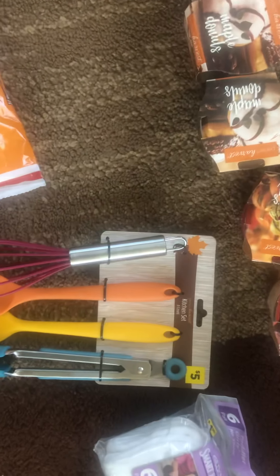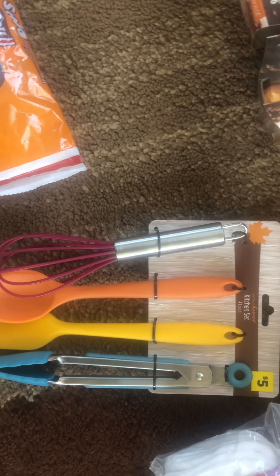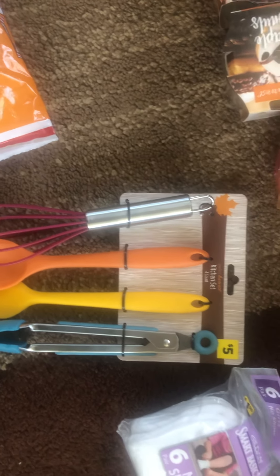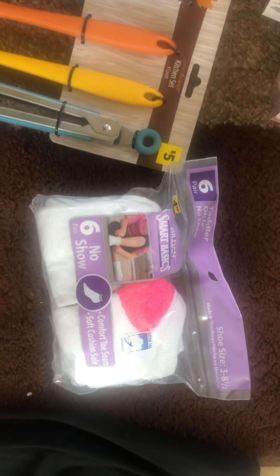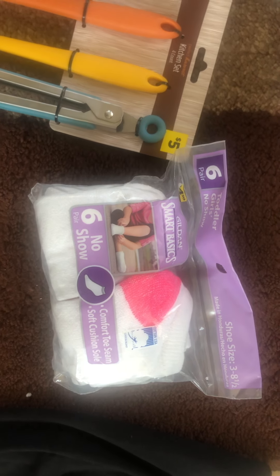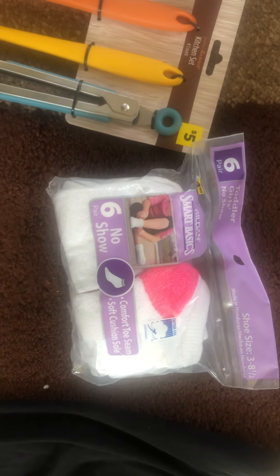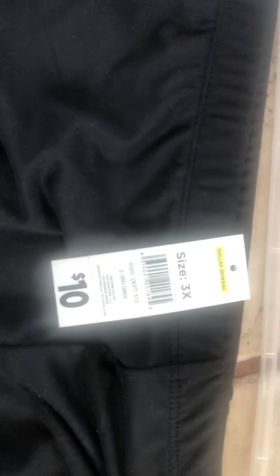I got that, then this kitchen set — this was 70% off. And I got these toddler socks — these were a penny. A lot of the Gildan stuff is showing up at a penny. I got these tights — penny item — and this was a SS20.